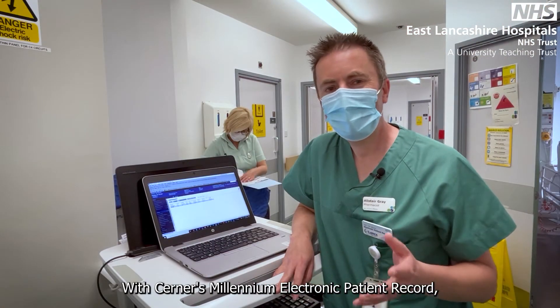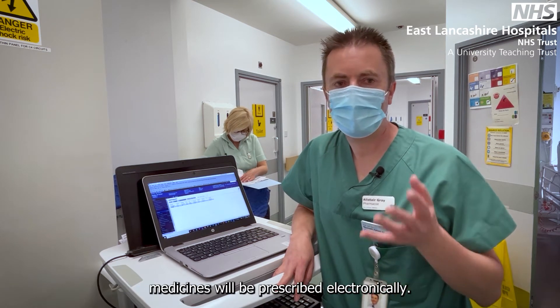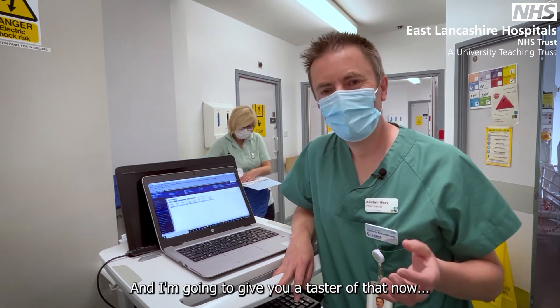With CERN's Millennium electronic patient record, medicines will be prescribed electronically. I'm going to give you a taster of that now.